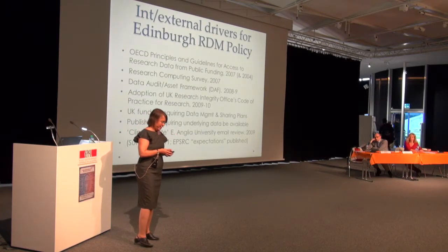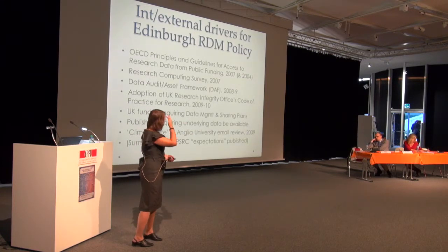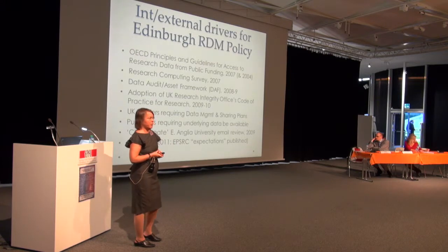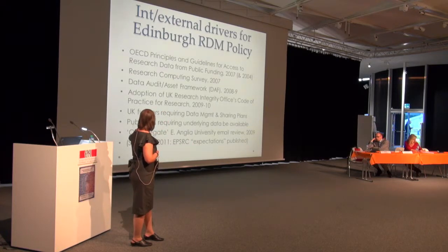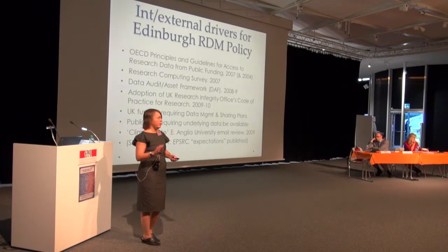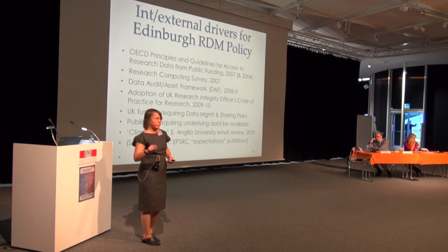ClimateGate, mentioned earlier, made UK institutions realise their reputation was at stake if researchers did not properly answer Freedom of Information requests, including access to data sets. That made senior people at Edinburgh say maybe they should do something. The EPSRC publishing expectations about what institutions would provide researchers was the first time a UK research funder made it the institution's business to solve the problem, rather than making requirements of individual researchers.